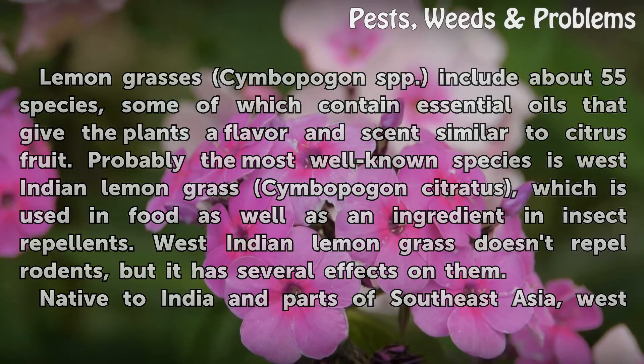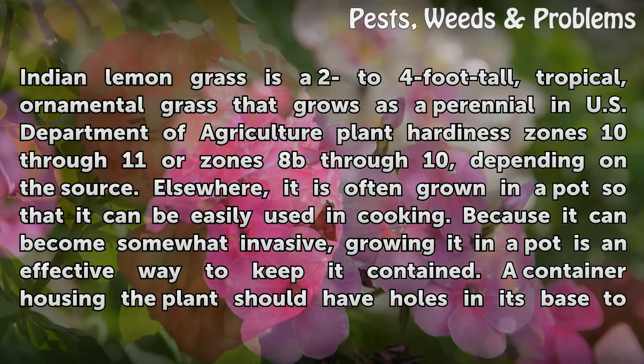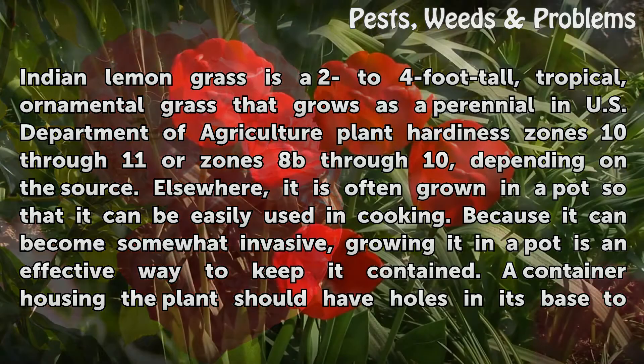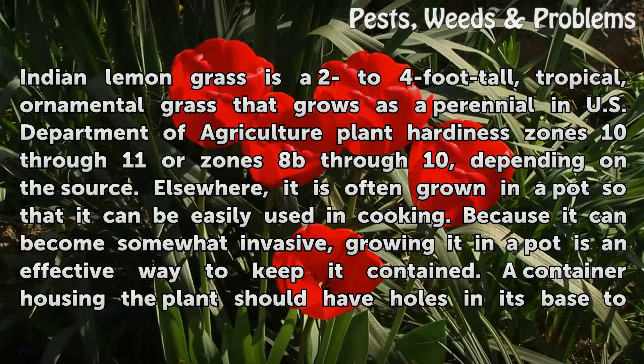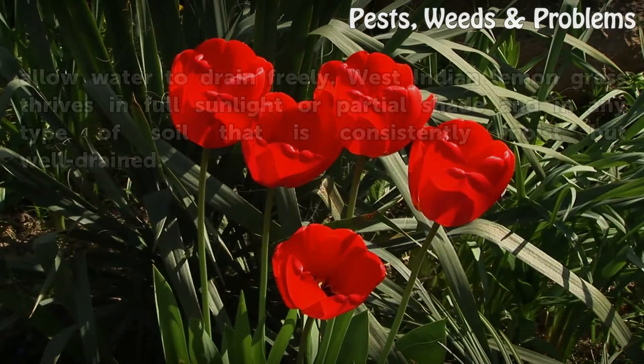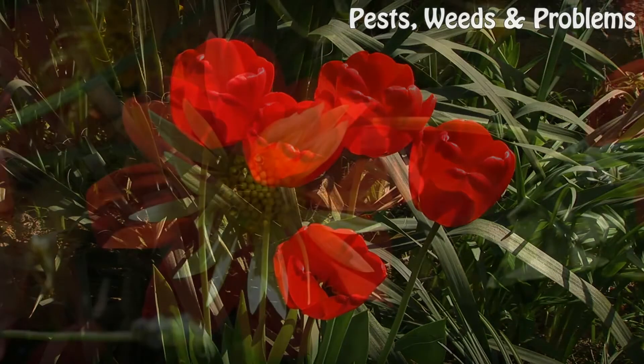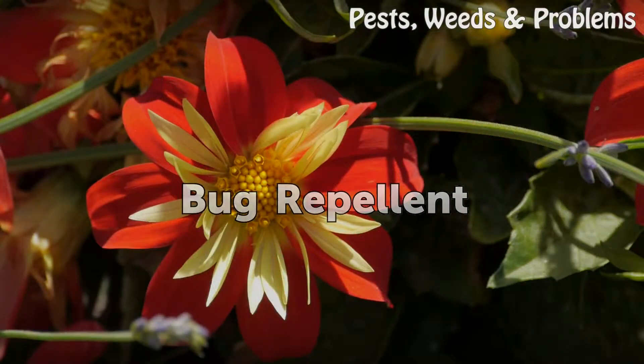Native to India and parts of Southeast Asia, West Indian lemongrass is a two-to-four-foot tall tropical ornamental grass that grows as a perennial in U.S. Department of Agriculture plant hardiness zones 10 through 11, or zones 8b through 10 depending on the source. Elsewhere it is often grown in a pot for easy use in cooking. Because it can become somewhat invasive, growing it in a pot is an effective way to keep it contained. A container should have holes in its base to allow water to drain freely. West Indian lemongrass thrives in full sunlight or partial shade and in any type of soil that is consistently moist but well-drained.